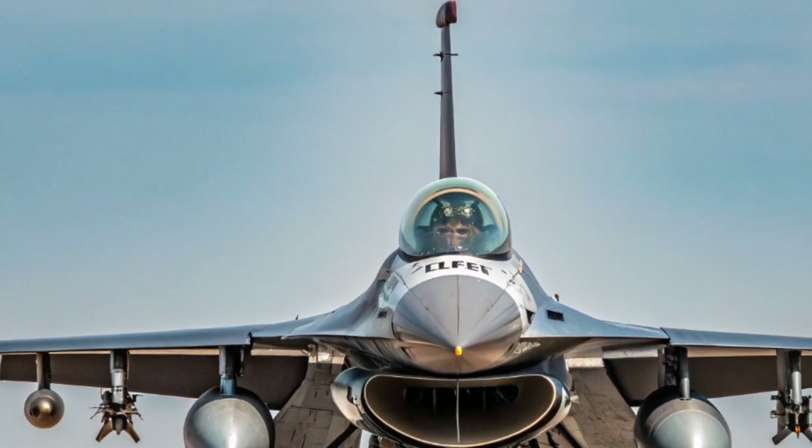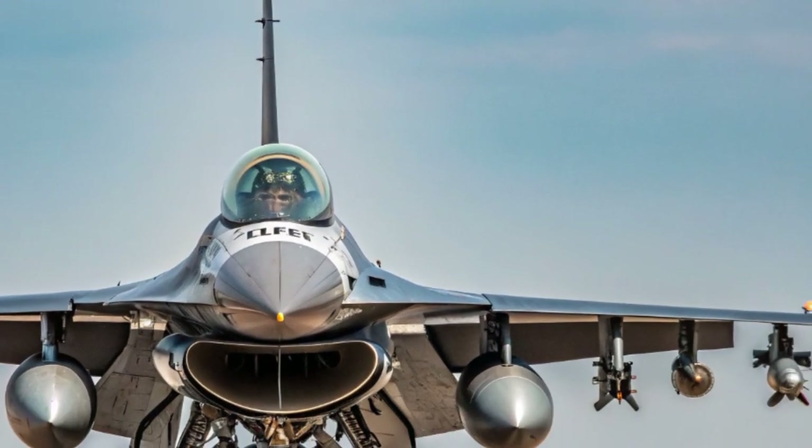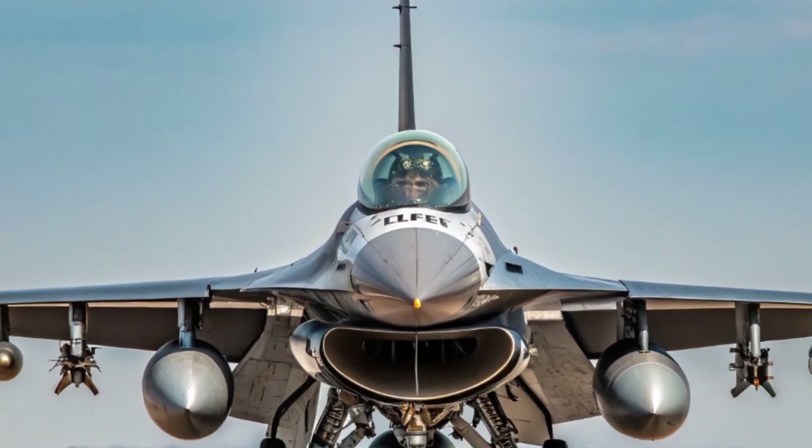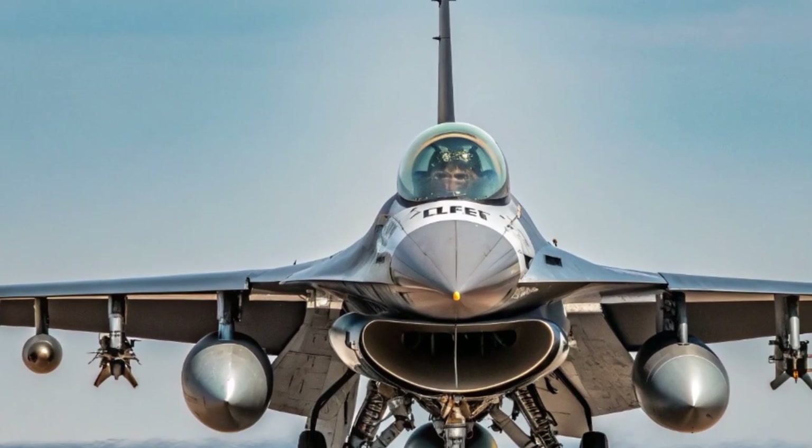In combat scenarios, the F-16 has proven its worth time and again. From engaging enemy fighters to precision strikes on ground targets, it has adapted to countless missions in the 2020s.